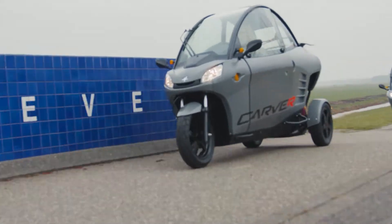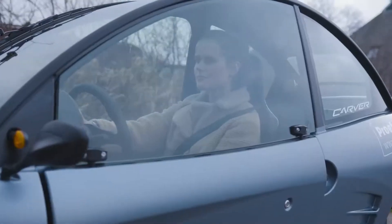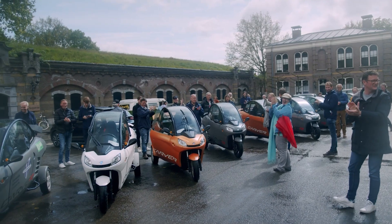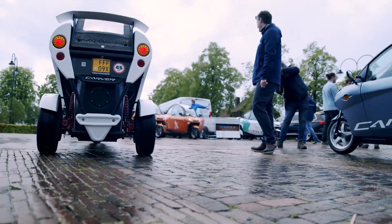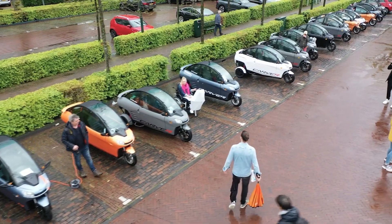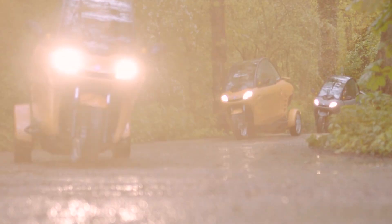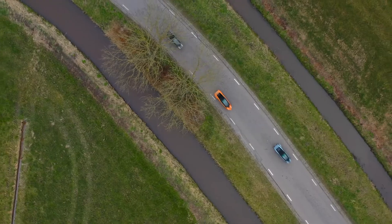Now, I know what you're thinking — what's the catch? Well, it's not cheap. But then again, nothing this cool ever is. Expect to pay somewhere between £13,364, approximately $17,000, for your very own Carver S+. And hey, when you factor in the savings on fuel and maintenance, it's actually a pretty solid investment. So next time you see one of these zipping past, just remember — they're probably already halfway home, tilted and smiling.